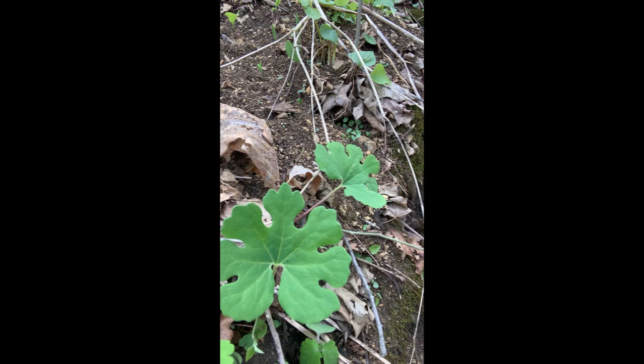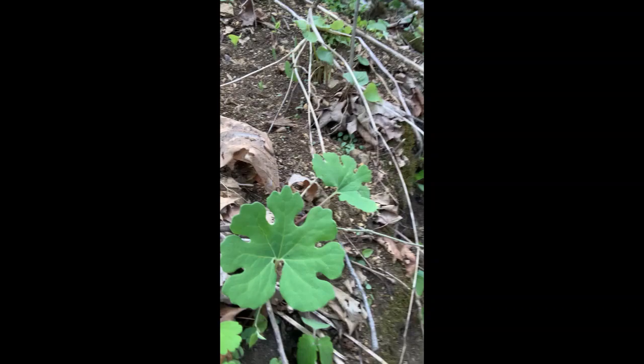Bloodroot is in the poppy family and its scientific name is Sanguinaria canadensis, and it is an herbaceous ephemeral. Ephemerals are plant species that take advantage of that brief period of time in the spring when the soil starts to warm up but the overstory trees haven't leafed out yet, so there's still sunlight hitting the forest floor. Ephemerals take advantage of that brief period to flower, produce seed, and fulfill their lifecycle — and after that they're gone for the rest of the year. It is a perennial; it grows from rhizomes under the ground, and if you cut those rhizomes open they exude a red latex substance, hence the name bloodroot.